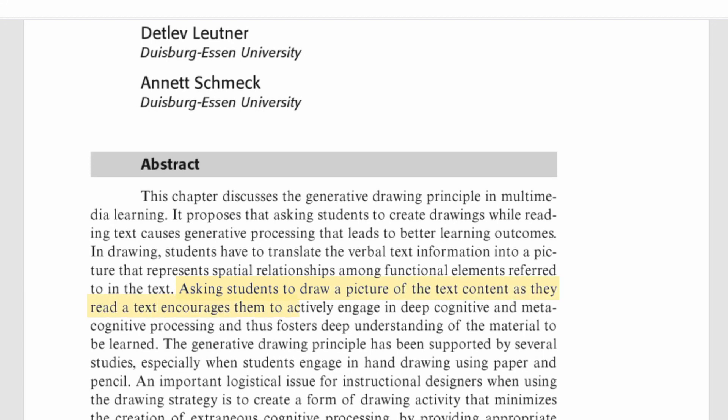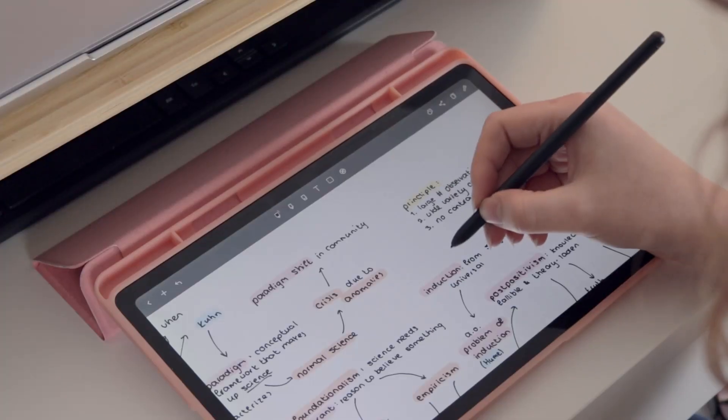The second effective study method for understanding exams is generative drawing — a scientific way of saying that you study by making a drawing of the information you are trying to learn. Research has shown this also leads to better learning outcomes by encouraging deep processing. Before you say you don't know how to draw, the main purpose is to identify connections and relationships in the material. You can easily do so with lines, arrows, and simple shapes. It is actually better to keep the drawing as simple as possible, so that you use your cognitive capacity for understanding the material rather than making an elaborate drawing.